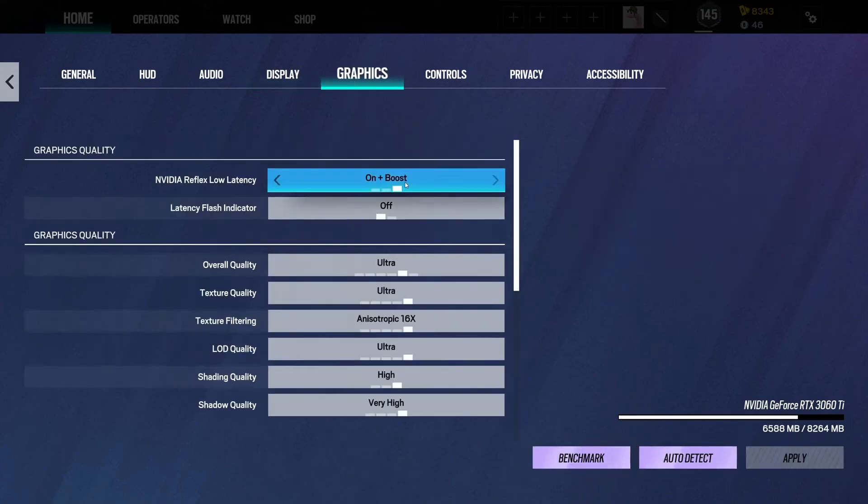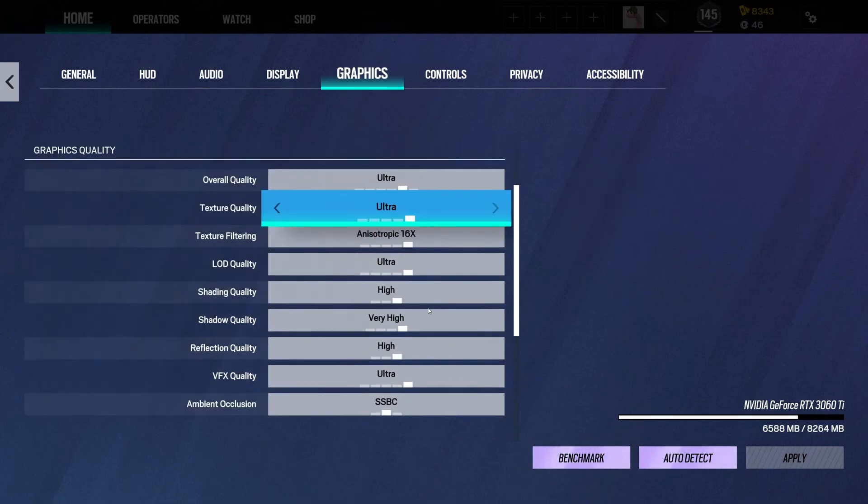The Vengeance RGB DDR5-6000 C36 still has some gas in the tank if you're in the market for extra performance.